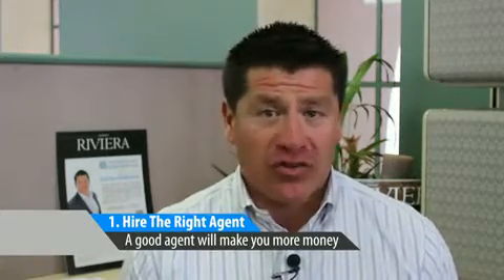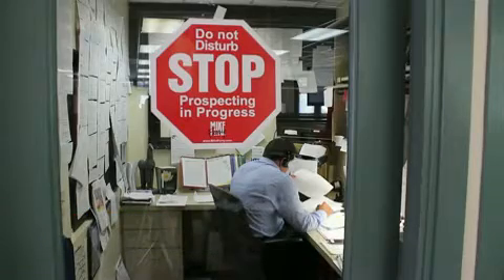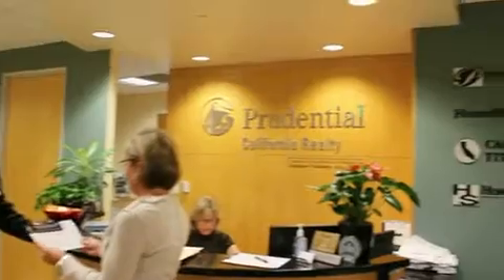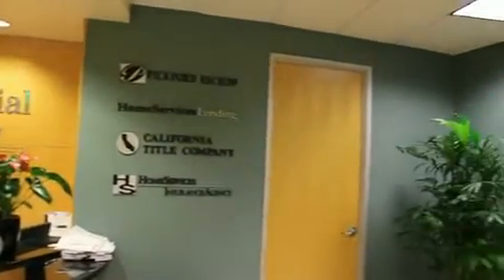While many sellers are tempted by the dollar signs to try and sell their home on their own, finding a great real estate agent can actually make you more money. You should ask your family and friends for referrals and interview a few of the listing agents to find someone you can work with well.